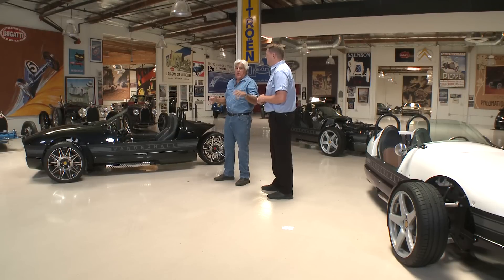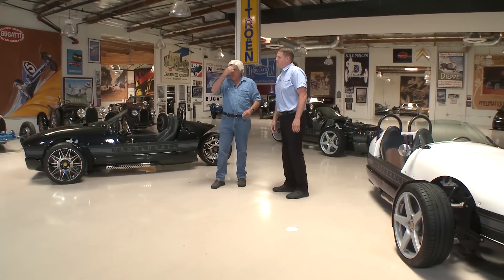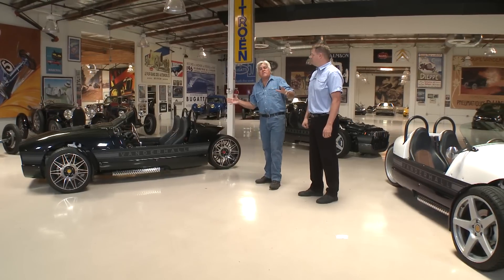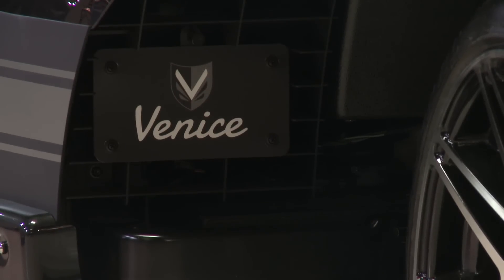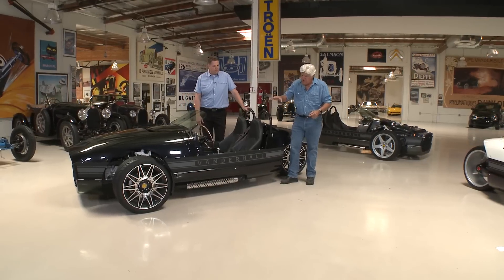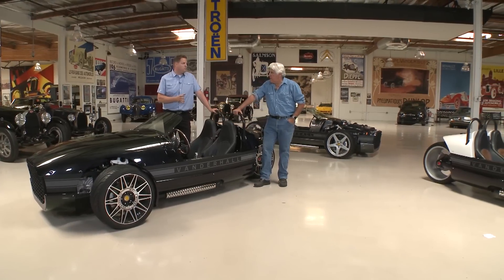Before I tell you the price of this car, I want you to figure out what you think the price would be. Because Morgans are about $50,000 out the door with a two-cylinder. And this has the four-cylinder. We'll get to the price in a little bit — I think that's the most interesting part. This is pretty much your base model, called the Venice.